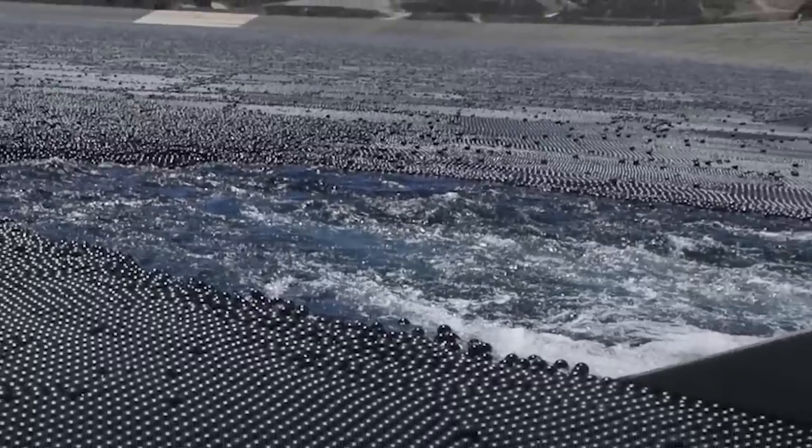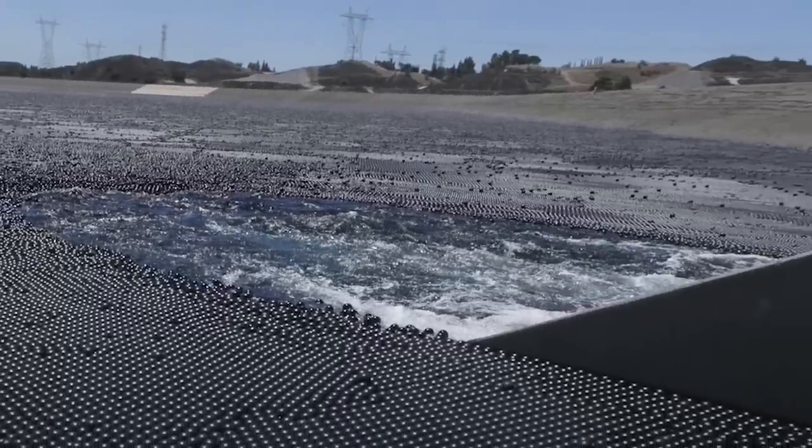Airports later used the same tactic to keep birds away from runways to ensure they didn't get sucked into jet engines.